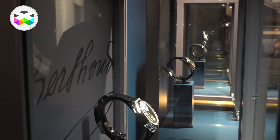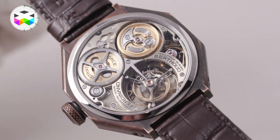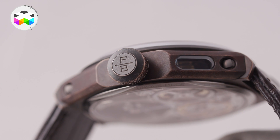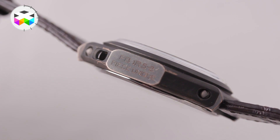We pay tribute to the most famous naval expedition ever created in France by King Louis XVI. It's a limited edition of five unique pieces of the regulator of Ferdinand Berthoud FB-1R, crafted in bronze material with unique patina, in tribute to this fabulous expedition that was led by the Count of La Perouse.